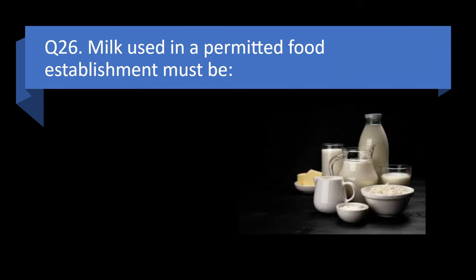Question 26. Milk used in a permitted food establishment must be organic, whole, raw, or Grade A? Answer: d. Grade A.